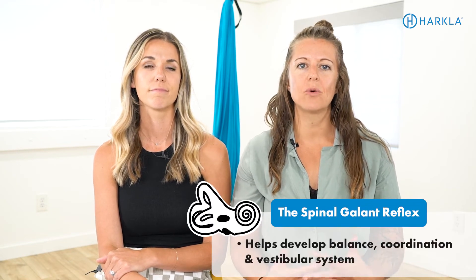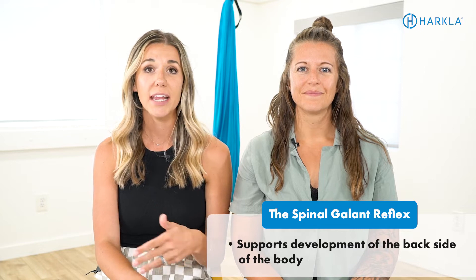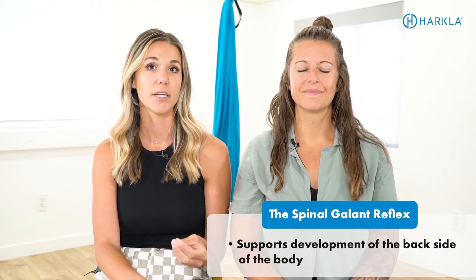A couple of facts about the spinal gallant reflex. The first one is that it helps with the development of the inner ear, which helps contribute to balance, coordination, and the vestibular system. It also supports development of that posterior chain of the backside of the body.